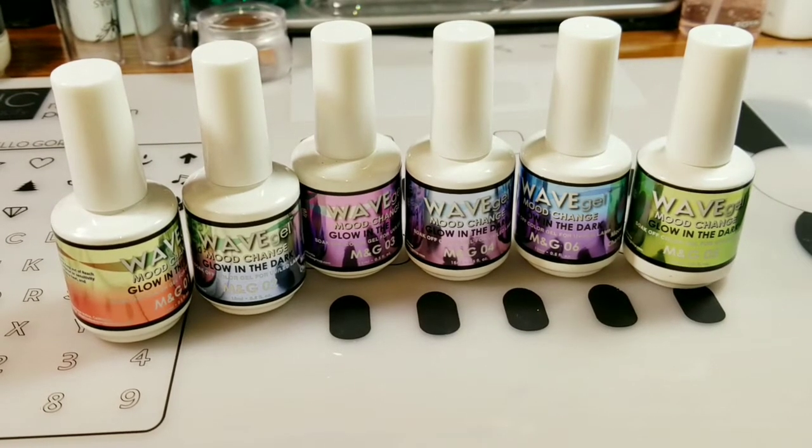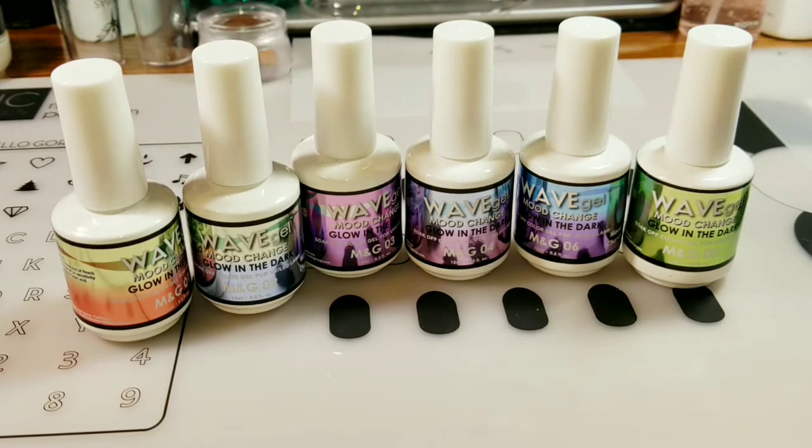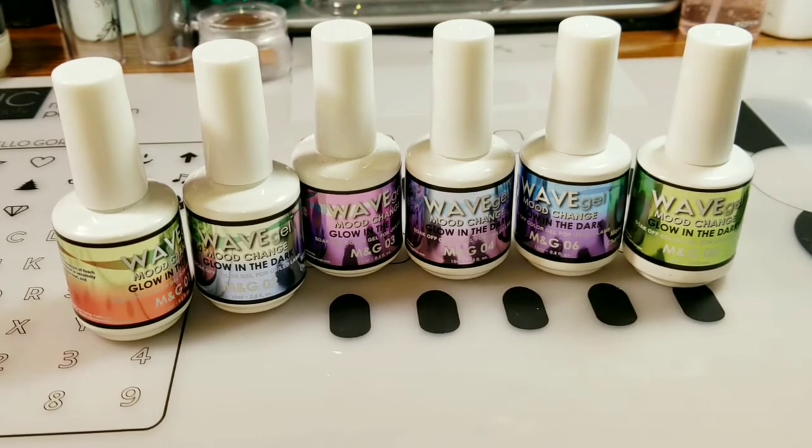Hi, everyone. Welcome to Patty's Polish Corner. Sorry, no FaceTime today. I'm not feeling the greatest, but I really wanted to get this video out. You'll have to tell me what you think of it. I did not paint my nails with it — I really wanted to get this out and I haven't been feeling well, so I just did swatch sticks.